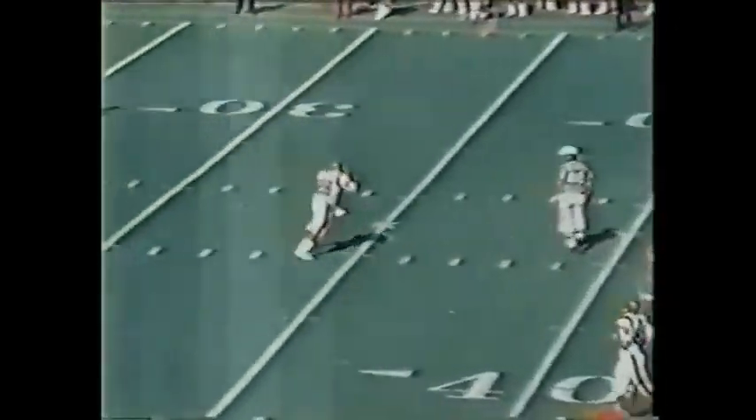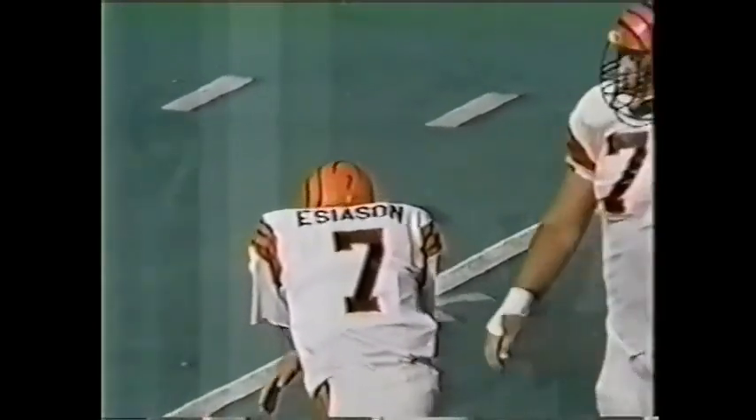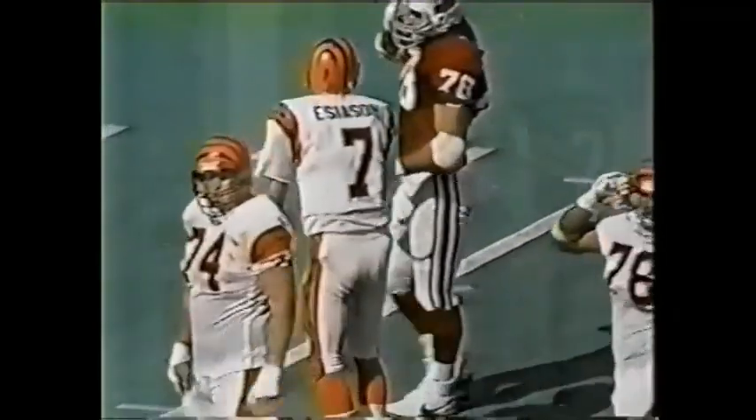It's Esiason, this ought to do it. That's Kennebrew, and they're going to whistle Esiason down. There's no time remaining on the scoreboard — the ball game is over.